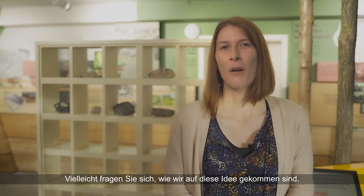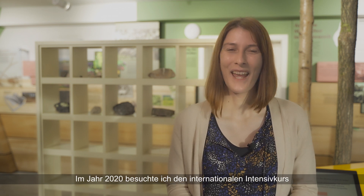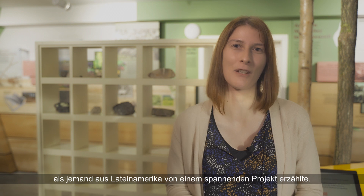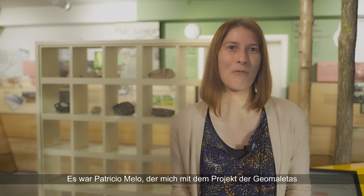Perhaps you are wondering how we came up with the idea — and it is our pleasure to report on it. In 2020, I attended the international intensive course on UNESCO Global Geoparks and listened attentively to the lectures when someone from Latin America told me about an exciting project.